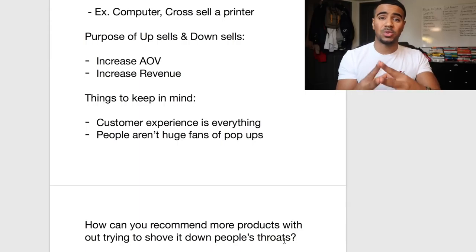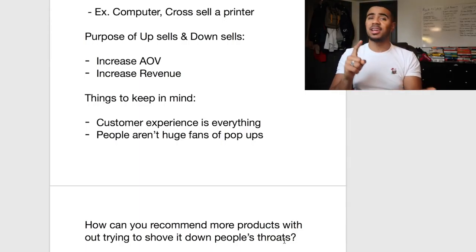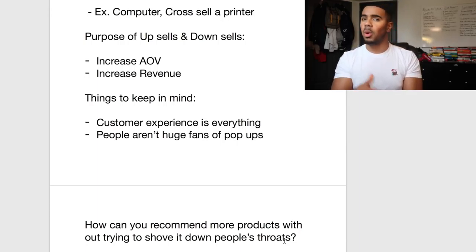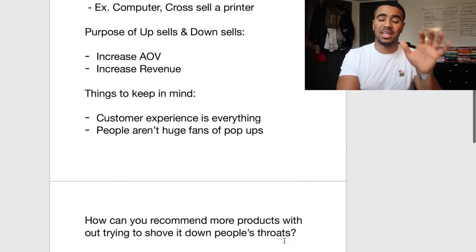Amazon is the best at this — they're consistently upselling and downselling, but when you're shopping on Amazon it feels like a natural experience. You kind of like the fact that they suggest certain products and show you related products, because usually you end up picking things up that you didn't know worked really well with the original product. That's what we're going for here.